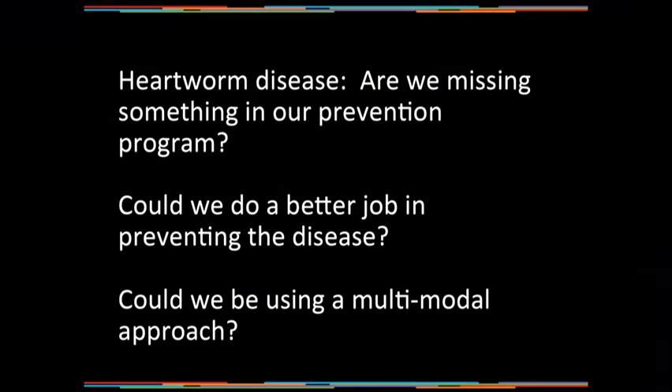Recently, I was asked the question: does it really prevent heartworm transmission when you apply repellents? As I thought about that question, I realized that I had several other questions. I'd like for you to think about these three questions for the next few minutes: Are we missing something in our heartworm prevention program? Could we do a better job in preventing the disease? Could we be using a multimodal approach to heartworm prevention?